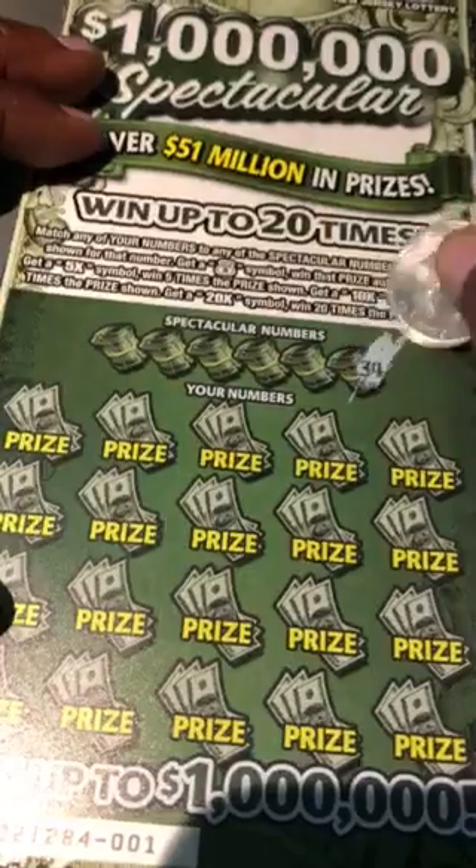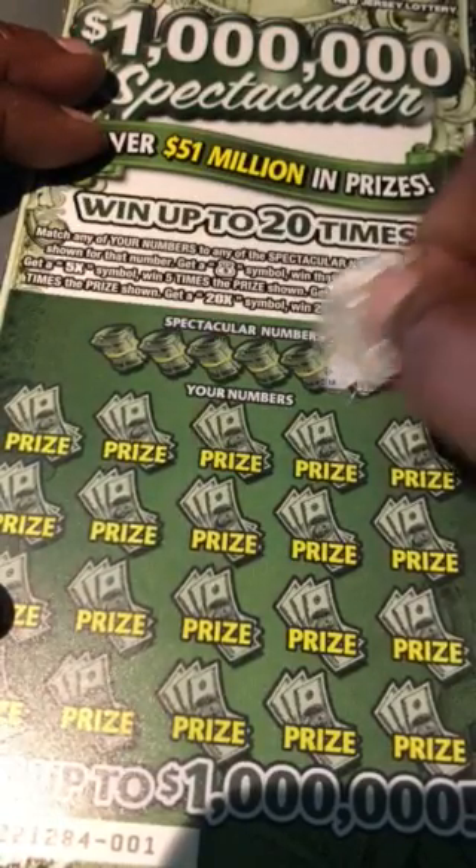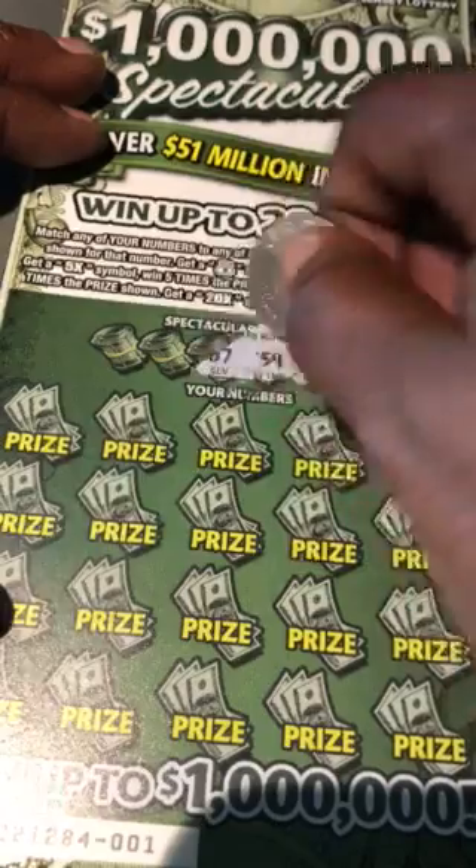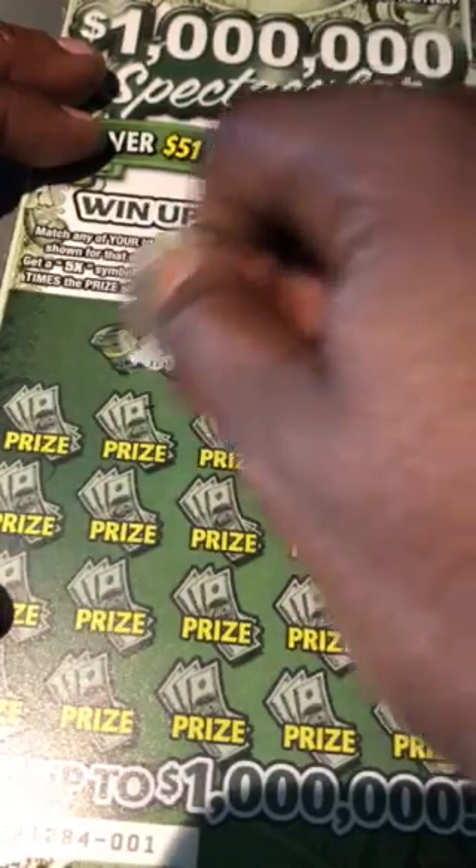Our winning numbers are 34, 46, 59, 7, 54, and 19.